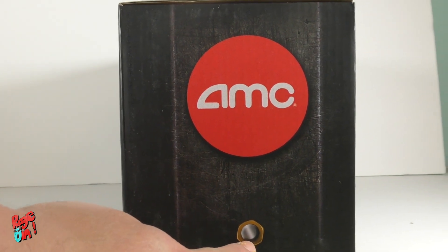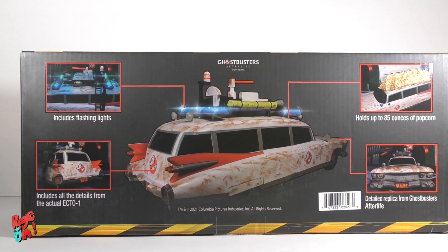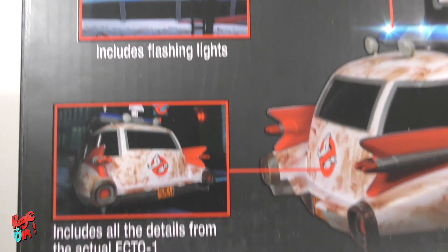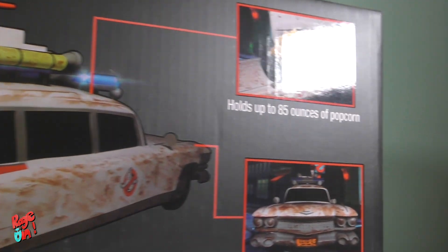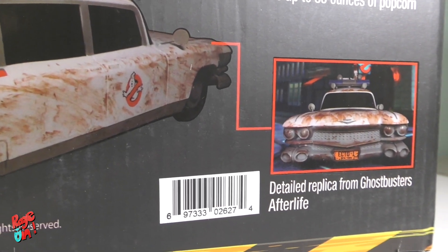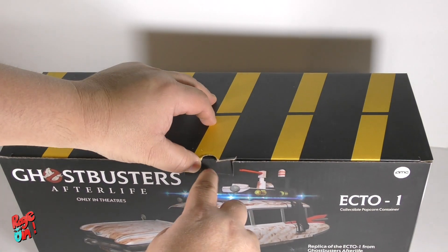Here on the side, you can see the AMC logo and some design patterns to replicate the back of the Ghostbusters. In the back, you can see pictures of the Ecto-1, and AMC is telling us that it includes flashlights, details on the actual Ecto-1, holds up to 85 ounces of popcorn, and it's a detailed replica from the Ghostbusters. On the other side, more design features like the knobs and the AMC logo.